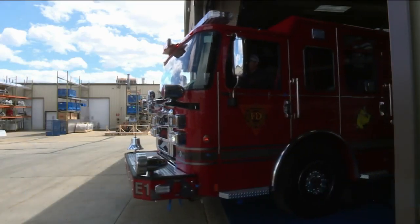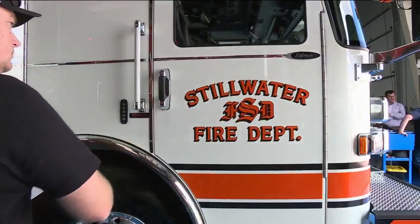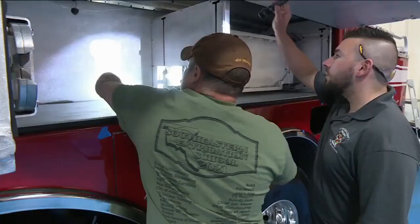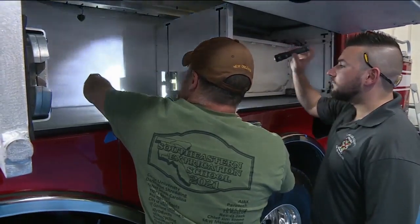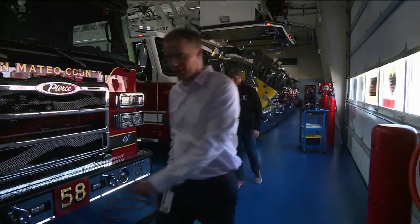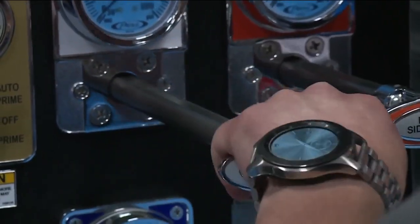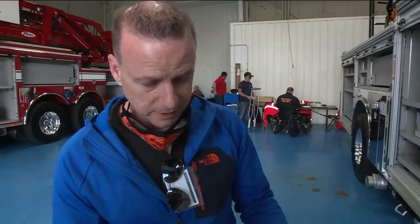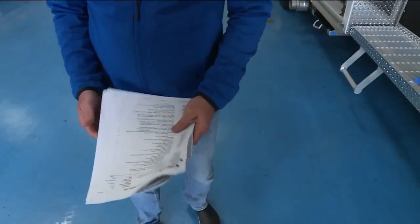These brand new fire trucks will soon be the first to arrive at a fire scene, which is why they need to be in tip-top shape before they ever leave. This is the blue floor at Pierce Manufacturing in Appleton, where firefighters from all over the country inspect the trucks before they ship out, checking off long lists — going through line by line, making sure everything is on the truck and installed the way it was ordered.